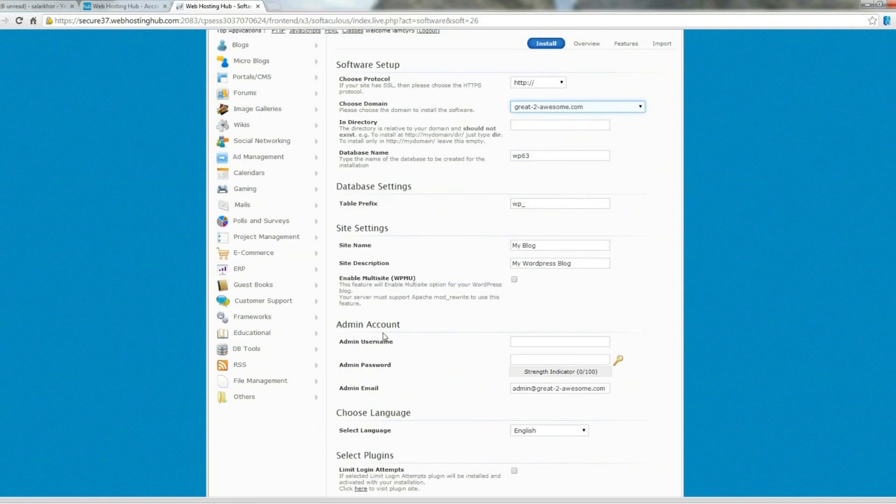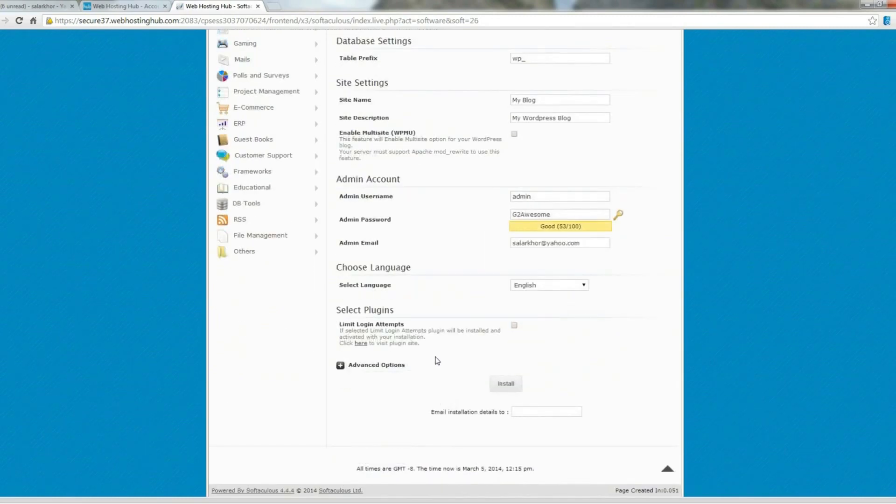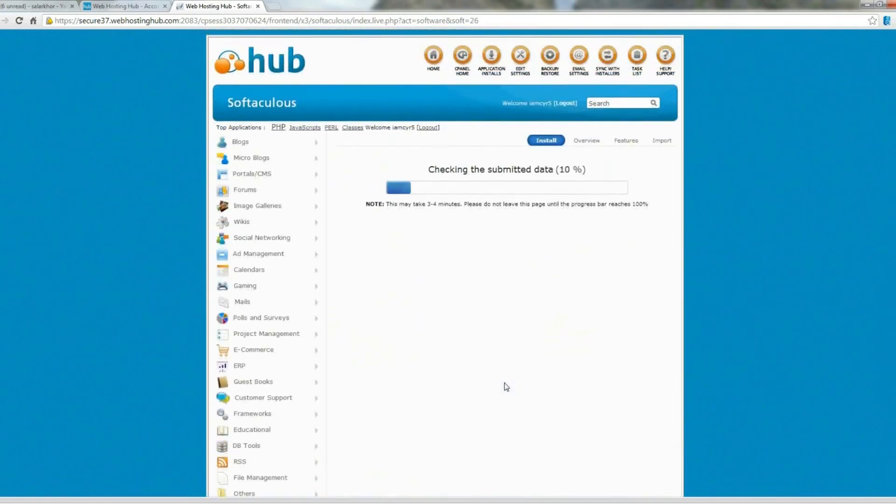The only thing that is relevant for now is the admin account. We can forget about the account we made earlier — the WordPress account is the one you should remember, as this is what you will use to log in to your website in the future. As username I simply take admin, and let's make up a password. I want to use my own email address here. And that is it — we can now just install WordPress. And as I promised, it is this easy to install WordPress on your website.